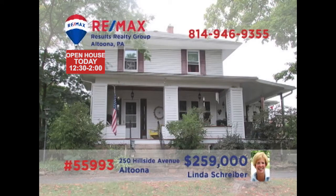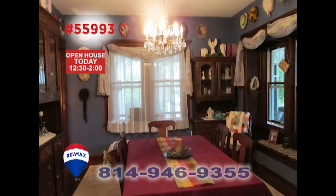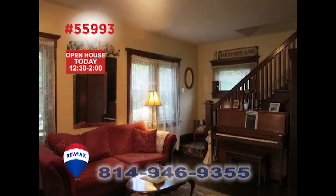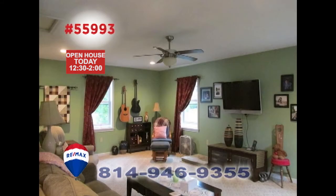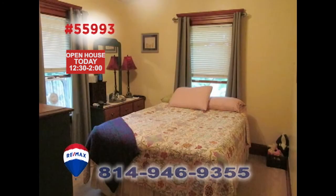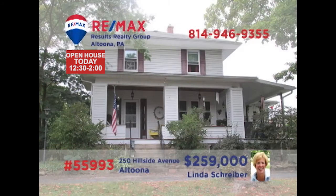Linda Schreiber, a RE-MAX Hall of Fame realtor, presents this Altoona home on nearly one and a half acres. There's a roomy eat-in kitchen with granite counters and tile floors, while the dining room offers hardwood floors — those same hardwood floors featured in the living room. Entertain friends on the rear deck or watch your favorite movie in the family room. Three bedrooms plus a garage with a one-bedroom apartment. Linda has all the details you need.